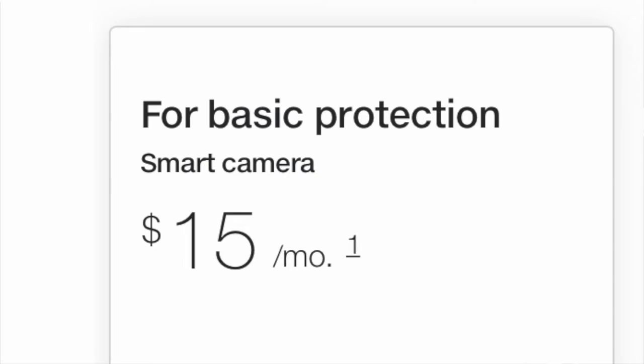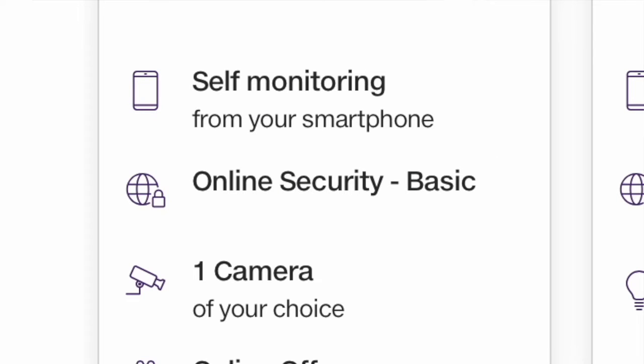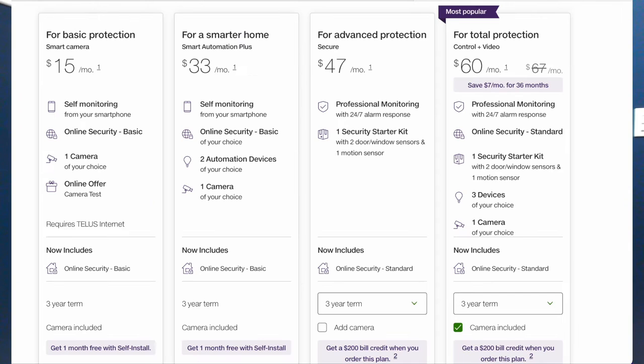Let's talk about the deal you're getting first. If you're a brand new customer coming to TELUS, you're going to get the best deal because all of the hardware is included when you sign up for a three or five-year term. First off, there's the basic protection plan for $15, which is classified as self-monitoring. What does it come with? A single camera. You get a smart camera and that's it for $15 a month. They throw in the camera, but you have to sign a three-year term. $15 over three years is $540.